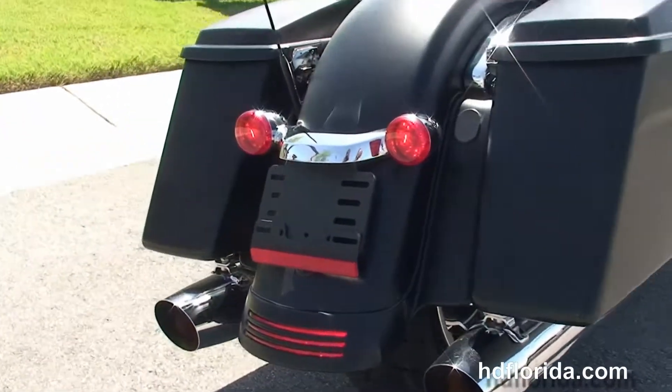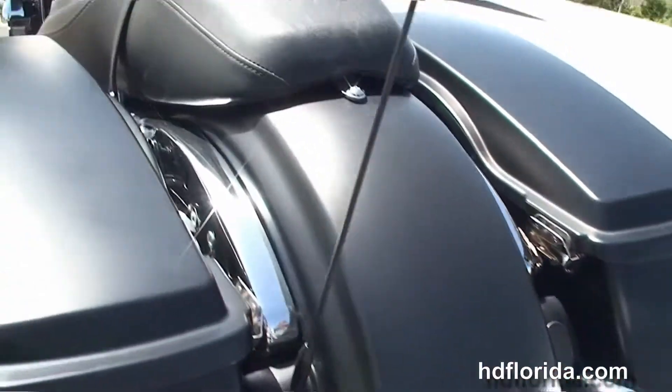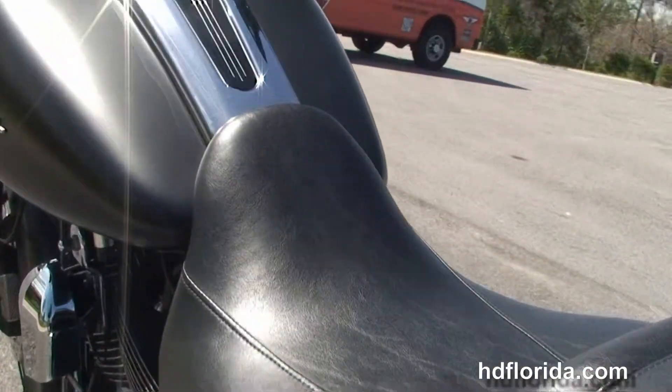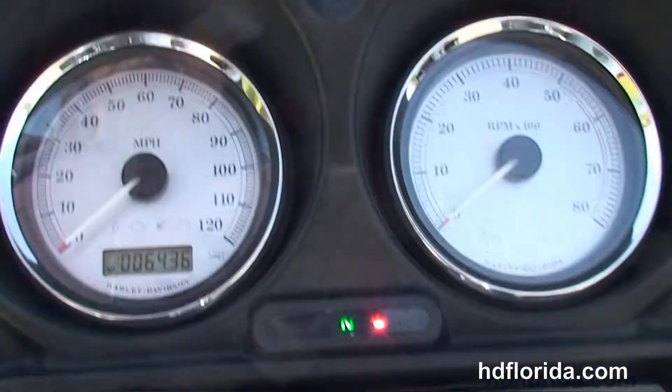The lowered rear end, the hard-locking saddlebags, custom filled-in rear fender with integrated stop-tail turn lights and the sculpted one-piece two-up seat, six-gallon fuel tank with chrome tank trim and upgraded Willie G fuel cap cover.